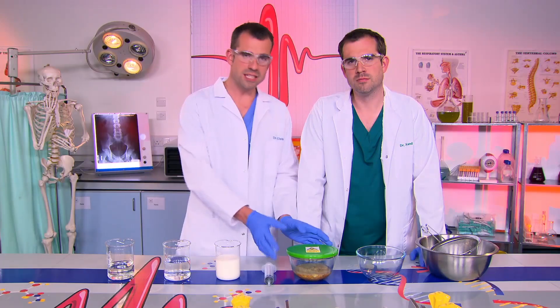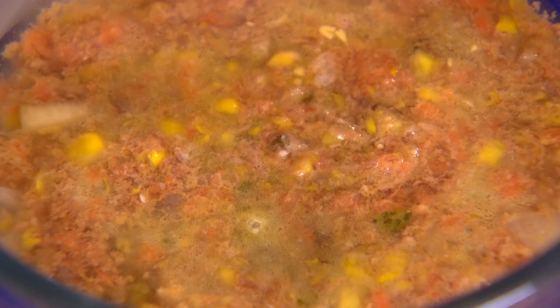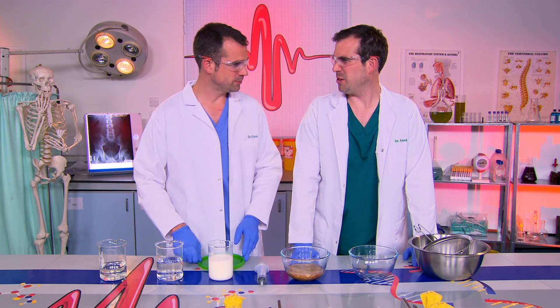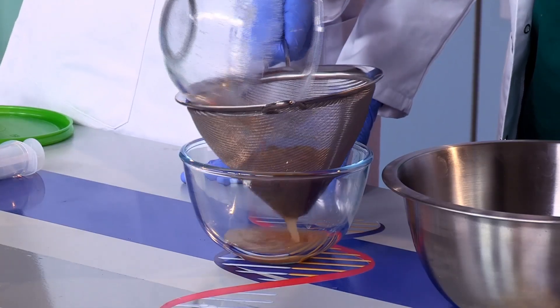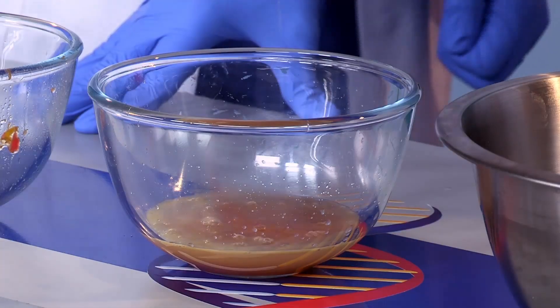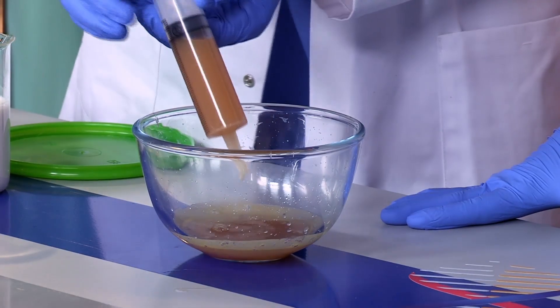So we're going to show you right now how the acid works. This is my sick — it's a mixture of food and acid, so I'm going to sieve the food out and we'll just be left with the acid. So if I sieve out the chunky bits of food, I'm left with just my stomach acid.